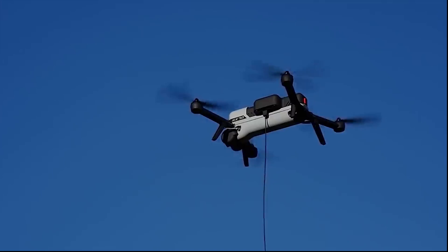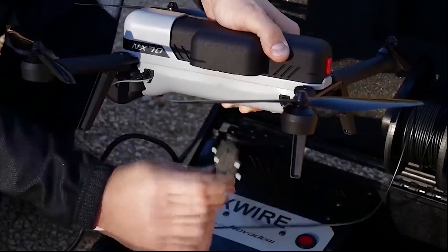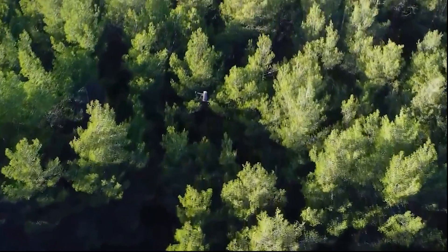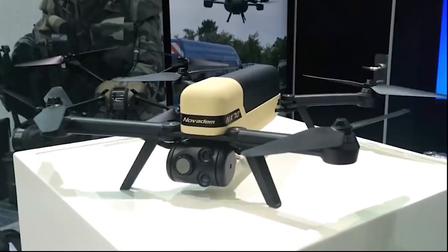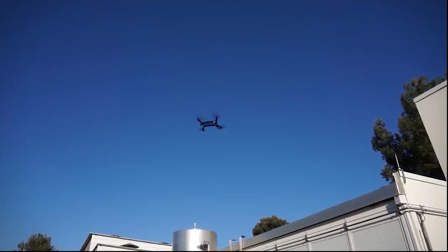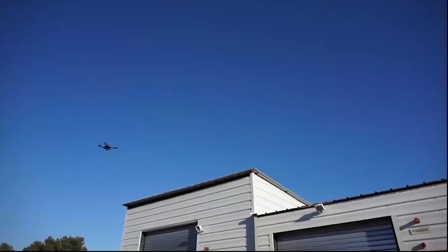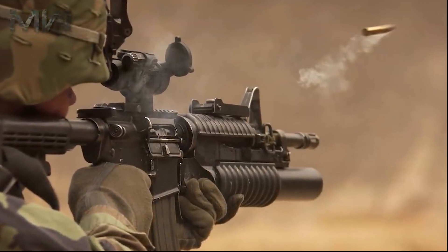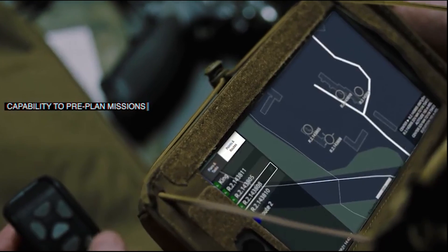Soldiers are so enthusiastic about the mini-drones that the Army plans to purchase 9,000 of them over the next three years, each with two drones to deploy to the Army's smallest and most vulnerable units — nine-man infantry squads. The mini-drones and larger robots are all part of a larger revolution in the infantry, sparked in part by former Defense Secretary Jim Mattis. The Marines have updated their rifles and added a specialized drone operator to each rifle squad.